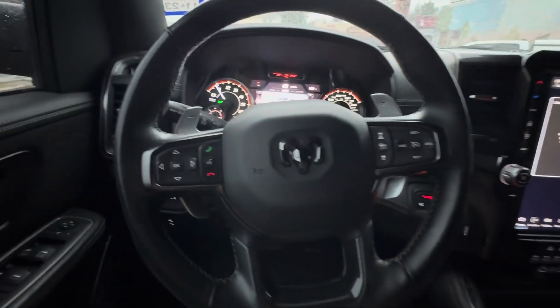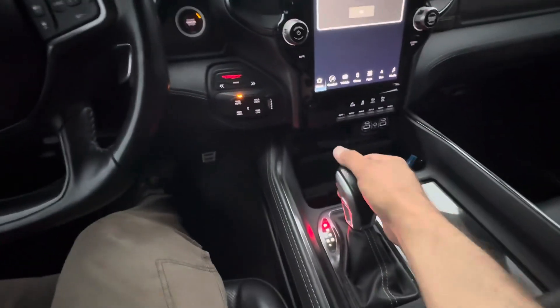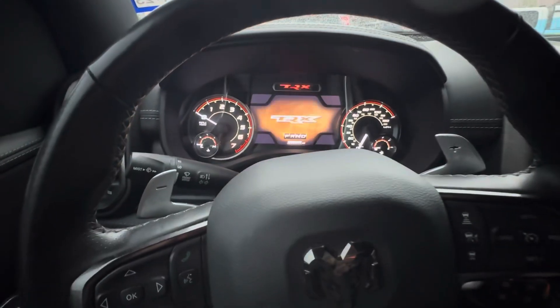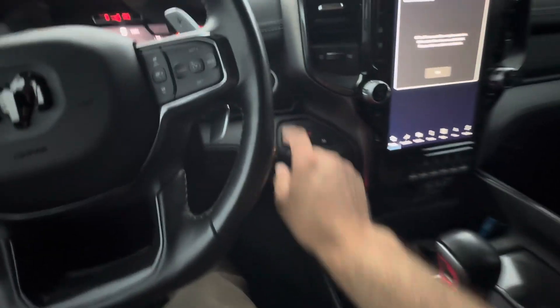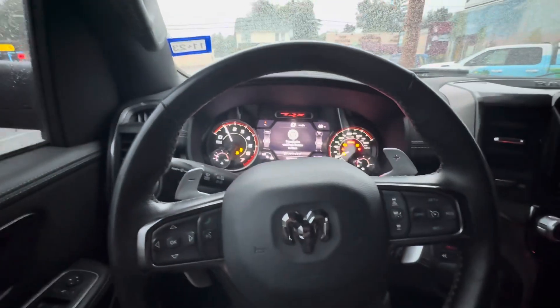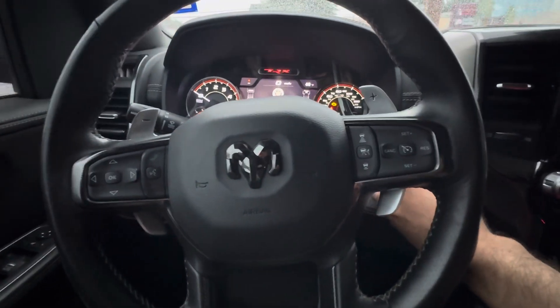If you attempt to drive this car without putting the pin code in, IGLA will activate, trigger the system, and shut the vehicle down. We'll demonstrate right now — we're going to attempt to drive the car without putting the pin code in. Notice the car completely stalled; the engine just shut down. If we attempt to restart this vehicle, we cannot restore it because IGLA knows you did not input your code.